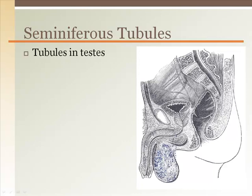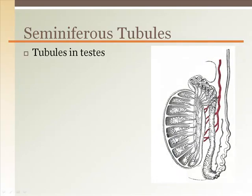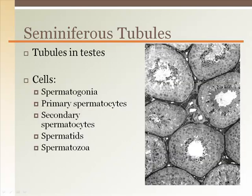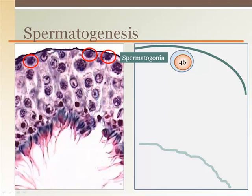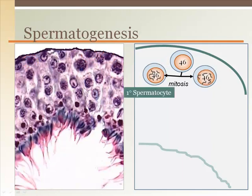Seminiferous tubules inside the testes are where sperm are created. In a cross-section of a seminiferous tubule slide, you can see several tubules cut like looking at the end of a garden hose. Inside each tubule there are cells encircling the lumen, with sperm lining the innermost layer. Spermatogenesis begins with the 46-chromosome spermatogonia, which are just inside the edge of the seminiferous tubule and have a dark solid nucleus. Spermatogonia undergo mitosis to form two identical cells called primary spermatocytes, where you can see the squiggly lines of the free chromosomes inside.